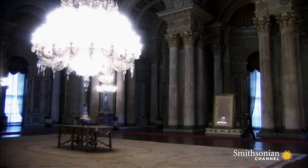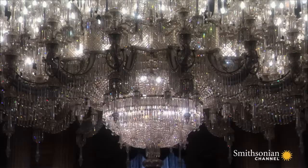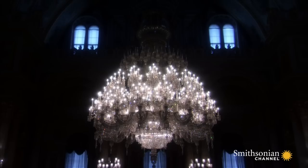The centerpiece of the ceremonial hall is the world's largest Bohemian crystal chandelier, a gift from Queen Victoria of Great Britain. It dominates the room, a symbol of the influence of European powers at the very heart of the Ottoman administration.